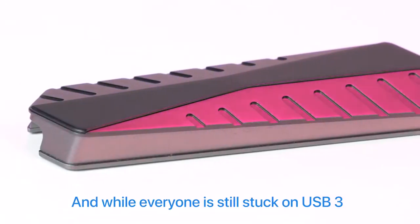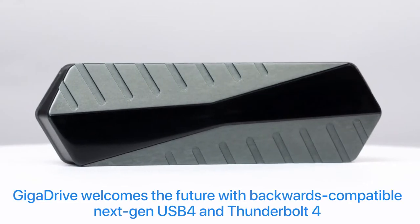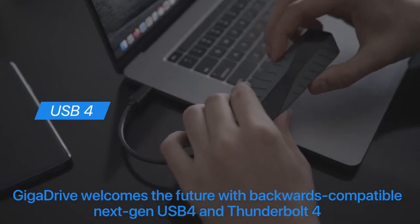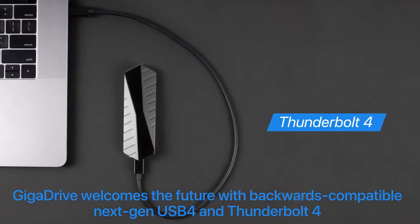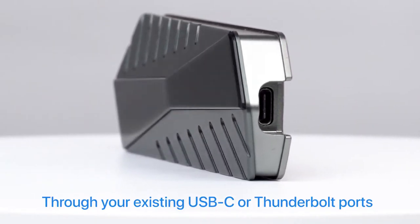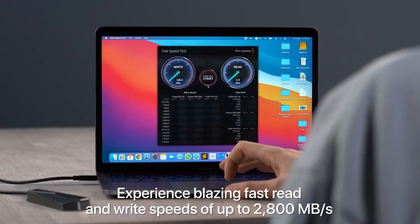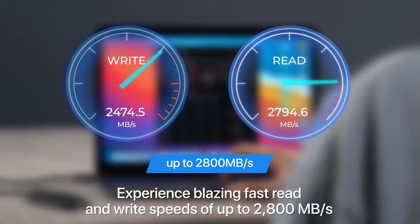And while everyone is stuck on USB 3, GigaDrive welcomes the future with backwards compatible next-gen USB 4 and Thunderbolt 4. Through your existing USB-C or Thunderbolt ports, experience blazing fast read and write speeds of up to 2,800 megabytes per second.